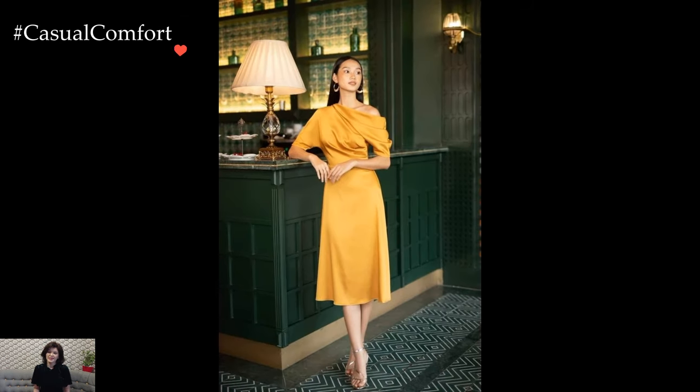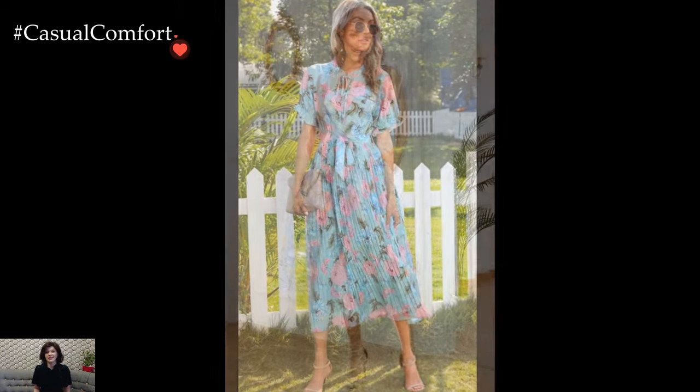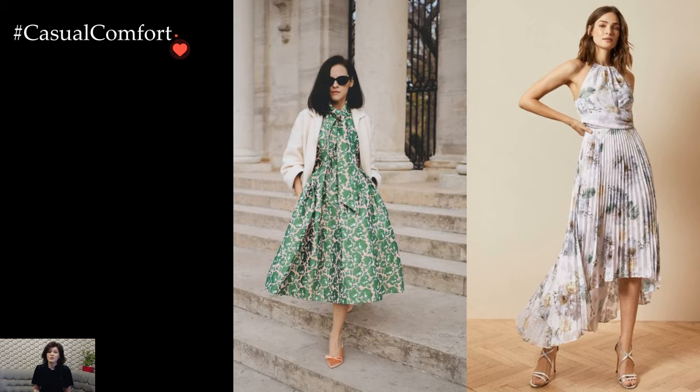Pastel hues dominate the color palette of tea party dresses, mirroring the soft and dainty nature of the event. Blush pinks, powder blues, mint greens, and lavender tones create a dreamy and ethereal aesthetic, adding a touch of whimsy to the attire. These delicate colors not only complement the dainty teacups and floral arrangements but also enhance the overall femininity of the ensemble.